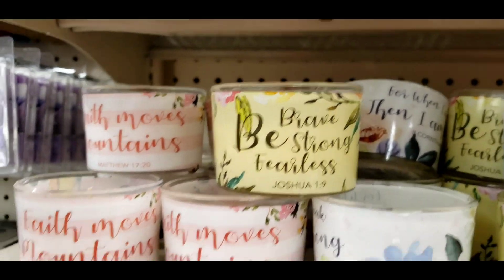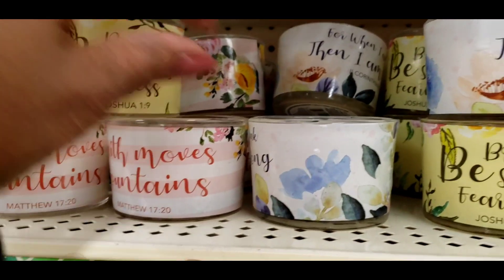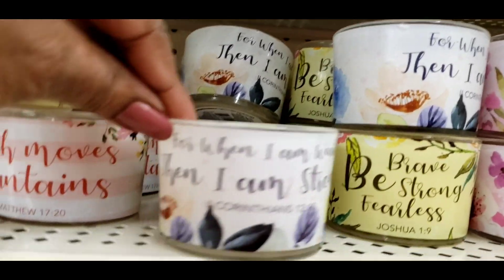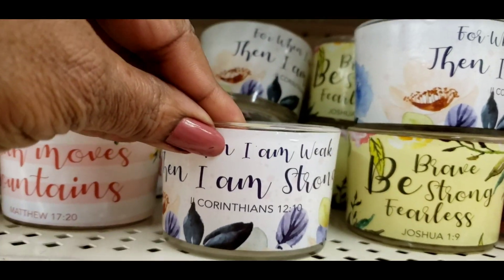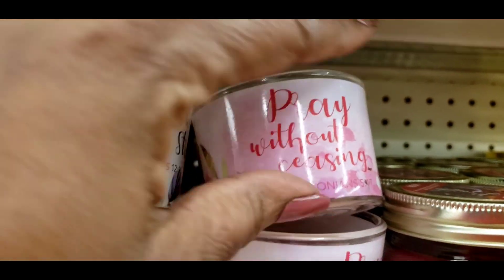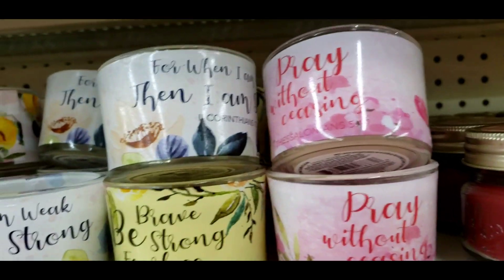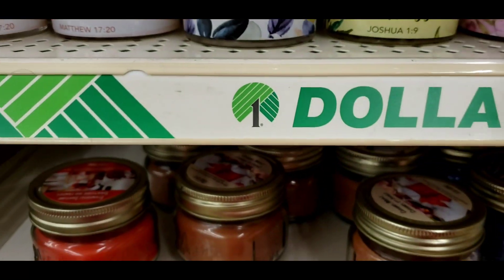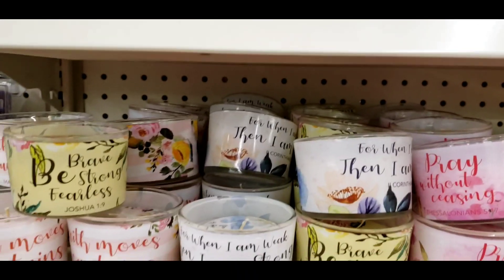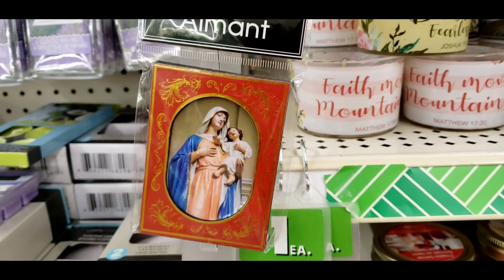It says 'Faith Moves Mountains,' 'Brave,' 'Be Strong' — Joshua 1:9, 'Faith Moves Mountains' — Matthew 17:20. I told you the Dollar Tree be banging! This one says 'For when I am weak then I am strong' — Corinthians 12:10. And this one says 'Pray without ceasing' — 1 Thessalonians 5:17. There you go Diva Grace, more faith-based stuff — magnets with the Lord on them. Just gotta look for the stuff, it's here.